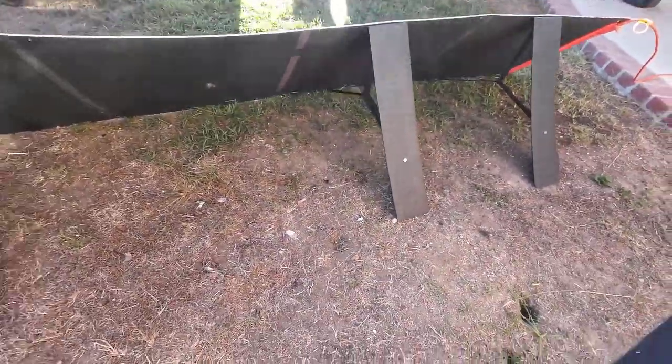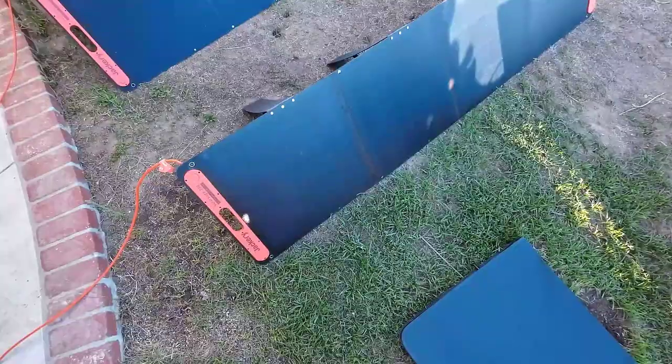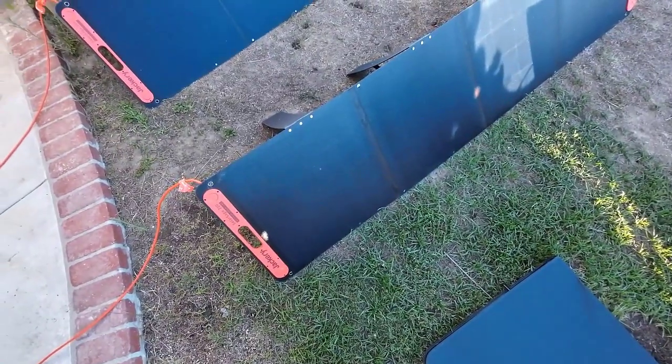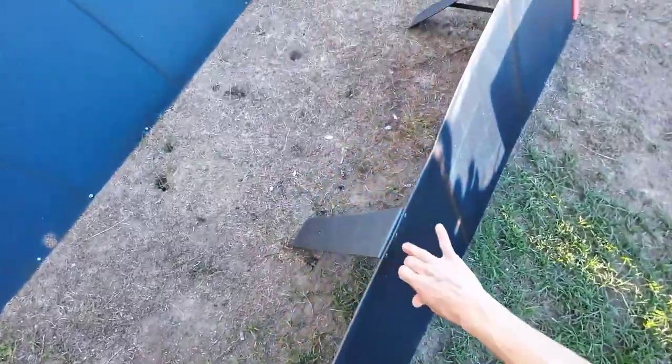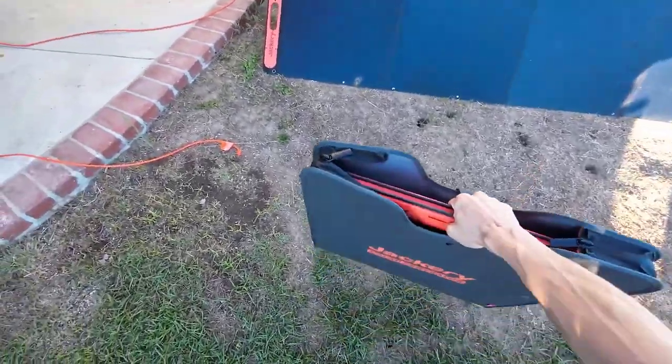Whether you're powering up a laptop, a portable fridge, or even some power tools, this combo has you covered. The Jackery Solar Saga 200 might be a bit pricier than some of the competition, but it comes with a solid three-year warranty, ensuring peace of mind with your purchase. At around $699, it's an investment in quality and reliability. Overall, the Jackery Solar Saga 200 hits the sweet spot between power, portability, and efficiency, and it's our top choice for anyone looking for a reliable and versatile portable solar panel.